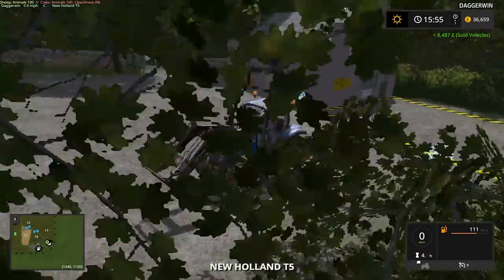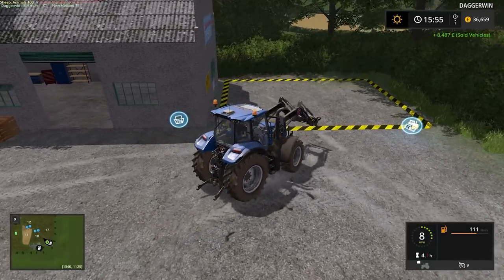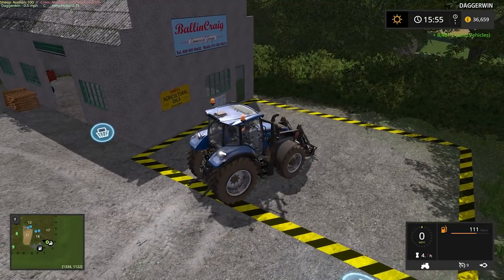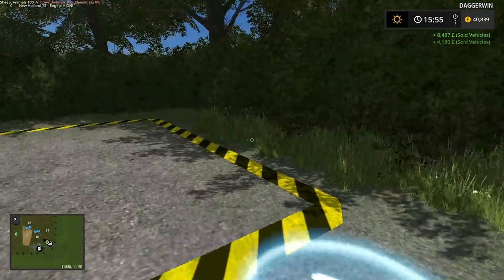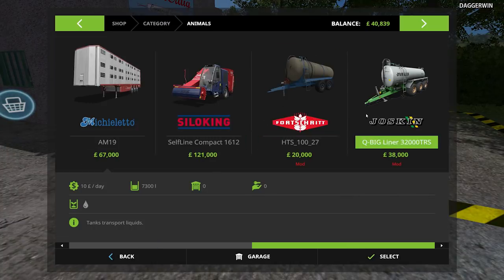So to be able to fund this, what we're going to have to do is drop the front loader off. We're going to replace it anyway with the Massey Ferguson 390, which has been a very highly requested tractor for this map, and I love the idea. Although we're going to be a bit short of money temporarily, very soon we're going to have loads.